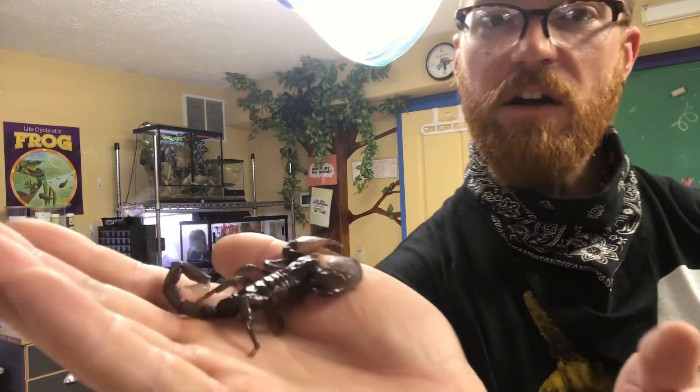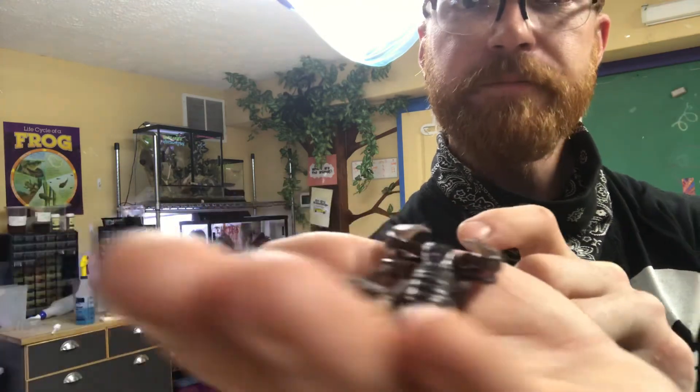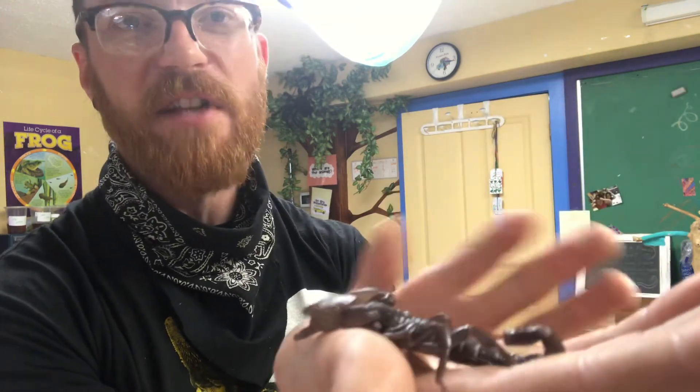He's finally kind of calm, which means I can kind of hold him up to the camera. You can see he's still holding at least one claw open — this is because he's still a little bit on defense — but he's relaxed that telson down and relaxed his body down. This lets me know that he's a little bit calmer and he's okay with me handling him.